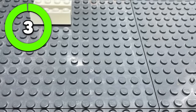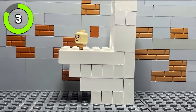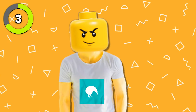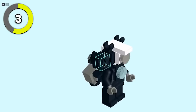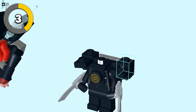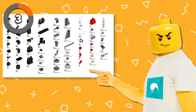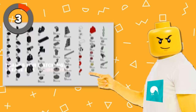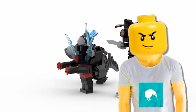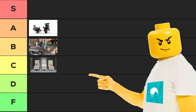YouTuber Brick Folk built a whole army of Skibidi Toilets, with everything from the urinal Skibidi, to the policeman, and so many more. He also built the Cameraman Army, Cameraman Titan, Titan Speaker Man, Titan TV Man, and Titan Cinema Man. One of the coolest things is that Brick Folk included every single LEGO piece needed to make these figures, so you could literally build them yourself. So far, this is definitely the highest quality creation we've looked at, so I'm gonna put it in A.